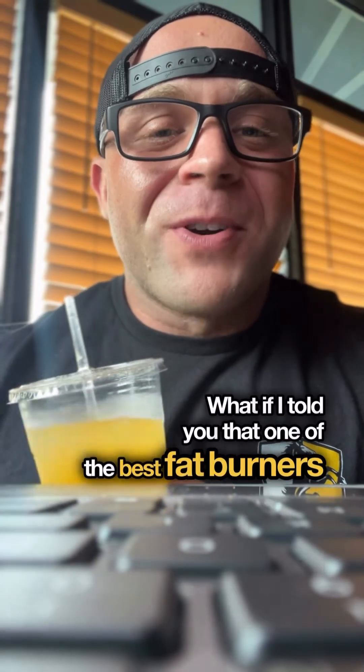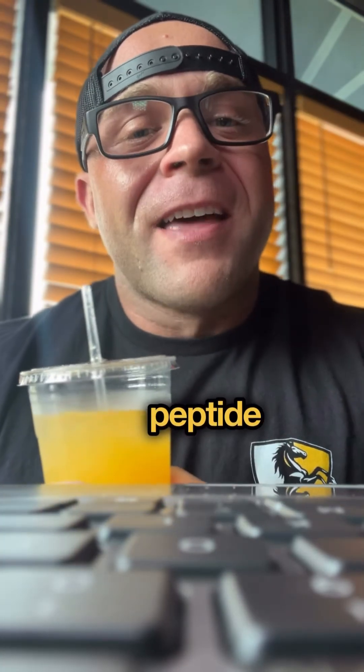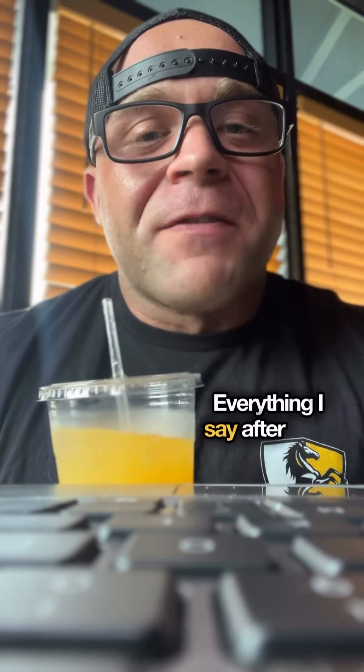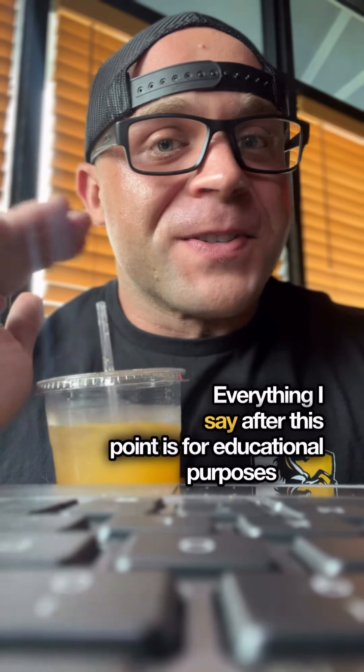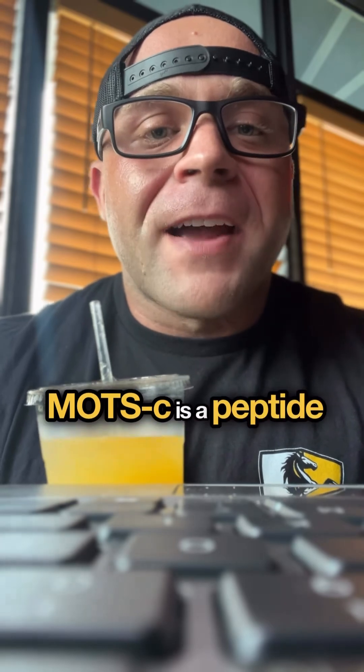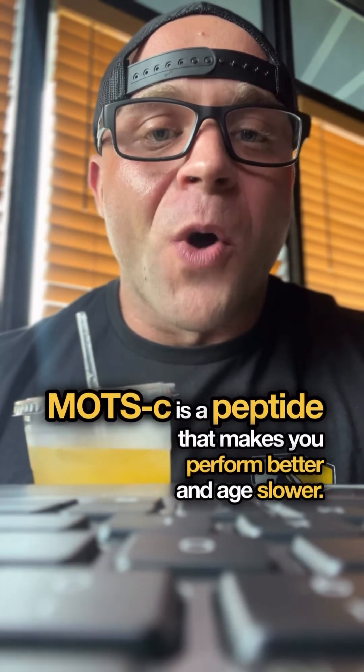What if I told you that one of the best fat burners is actually a peptide that your body already produces? MOTS-C. Everything I say after this point is for educational purposes only. Competitors and clients ask me all the time, what is MOTS-C? MOTS-C is a peptide that makes you perform better and age slower.